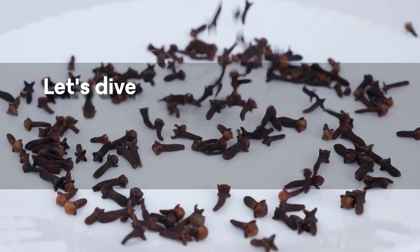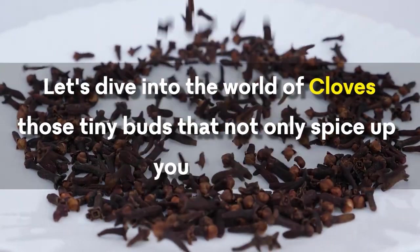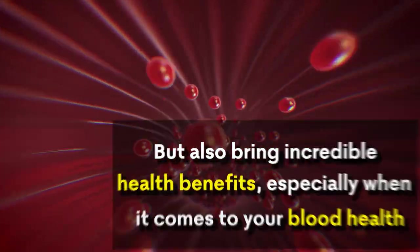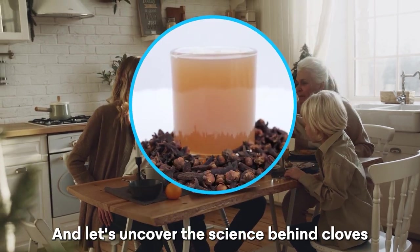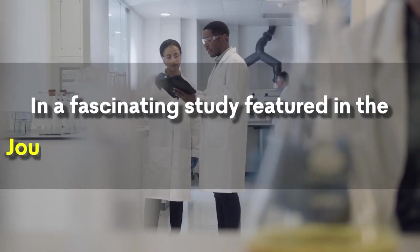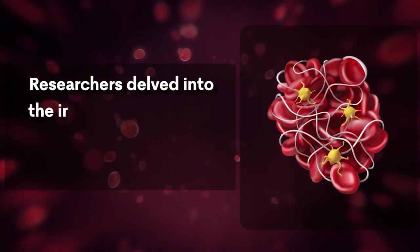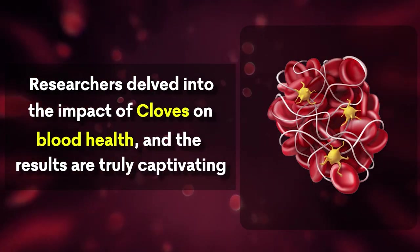Cloves. Let's dive into the world of cloves — those tiny buds that not only spice up your meals, but also bring incredible health benefits, especially when it comes to your blood health. In a fascinating study featured in the Journal of Cardiovascular Pharmacology, researchers delved into the impact of cloves on blood health, and the results are truly captivating.